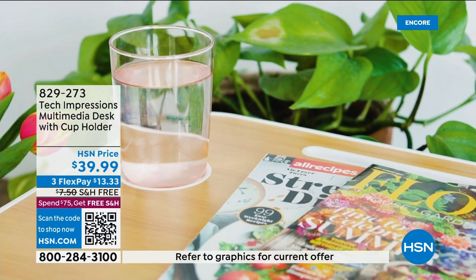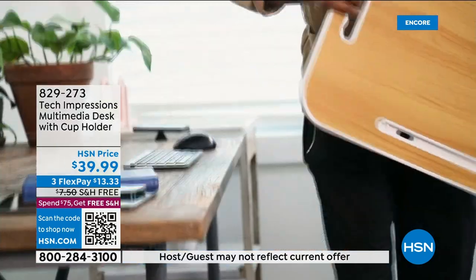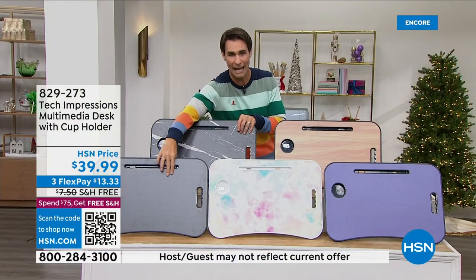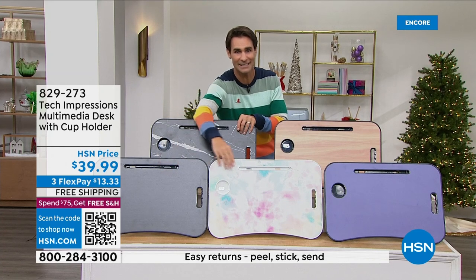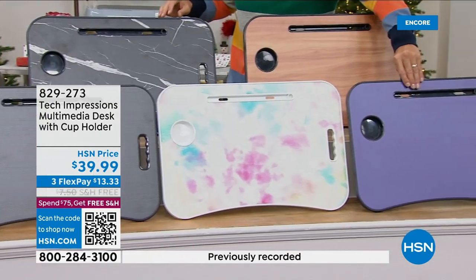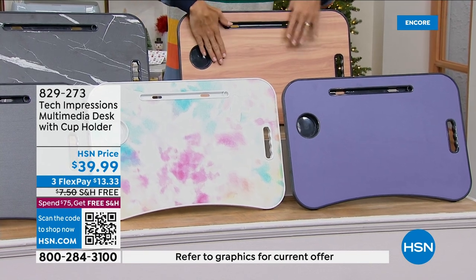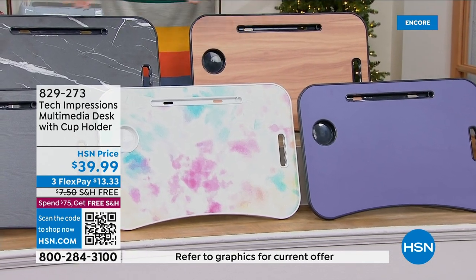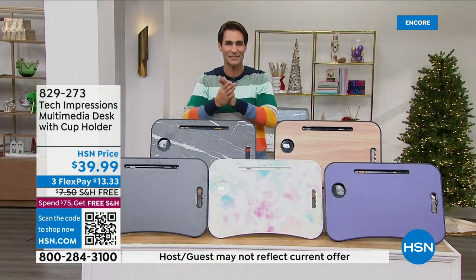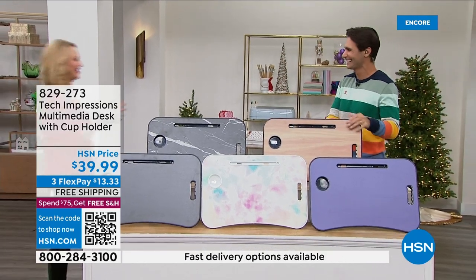I'm going to show you the colors and patterns you get to choose from. We are down to five. Down here in front, this is like your black with a wood finish. Next to that is the tie-dye. This purple one we call 'Very Peri,' kind of like periwinkle — that's what's going to be at hsn.com. Up here is your walnut — I love that finish, almost like a natural look. And then your black marble. $29.99. Our friend Lori Leland is joining us.